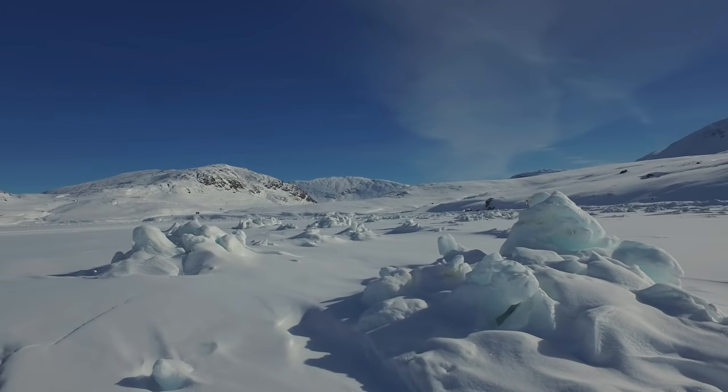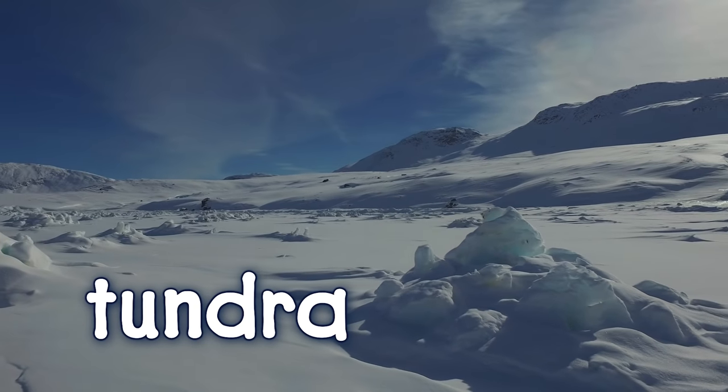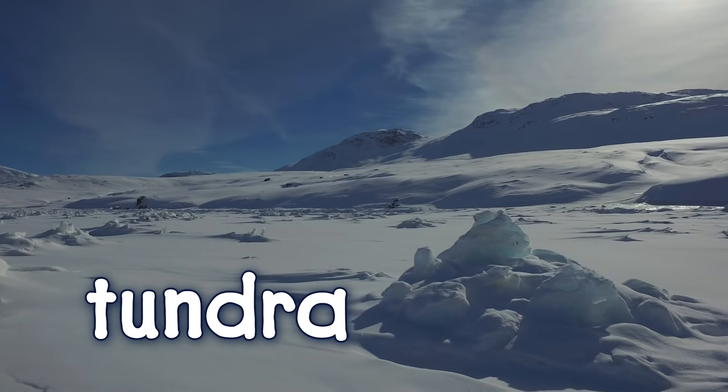Look around. Do you see any trees? This part of the Arctic is called the tundra. Here, it is too cold for trees to grow.